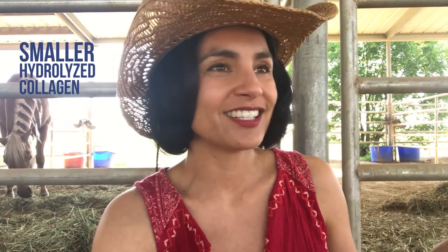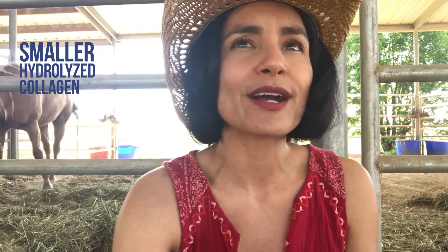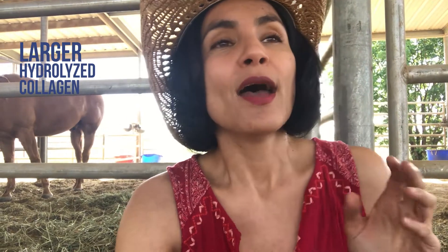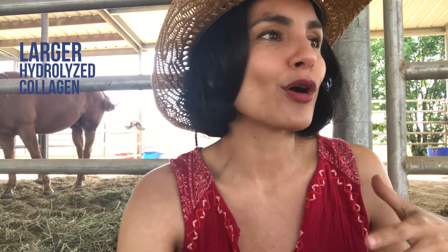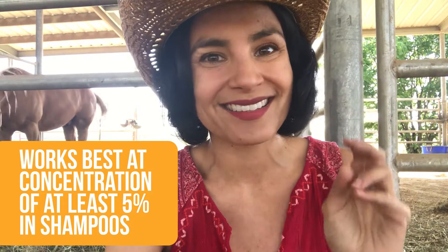Some hydrolyzed collagen can get into the hair shaft and make the hair temporarily more elastic and a little stronger — so that's where they're getting their stronger and longer claims from. Some hydrolyzed collagen can also coat the hair shaft, making the hair shinier and more manageable. It can also temporarily mend split ends.